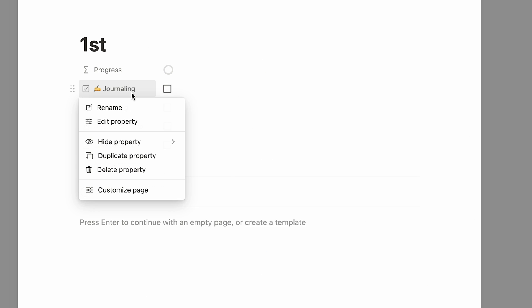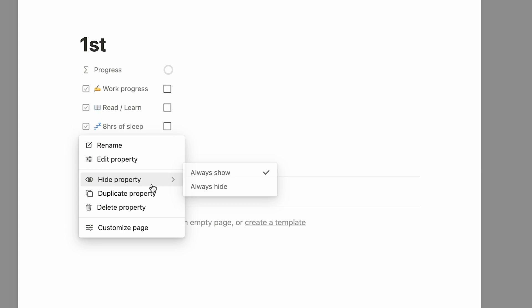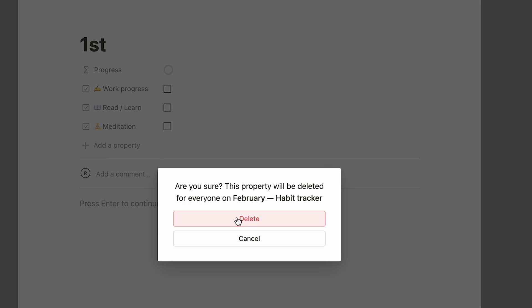These templates are pretty customizable. With this one in particular, you only have to change the first day and then the formula will synchronize the rest of the days. I just want to give my attention to the few things that count related to my work.